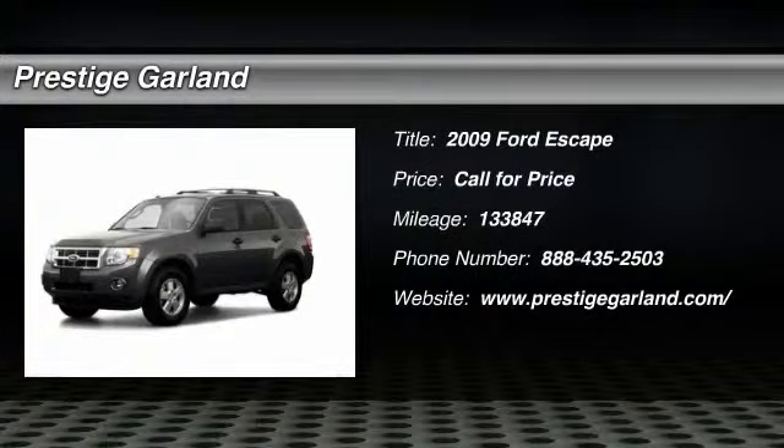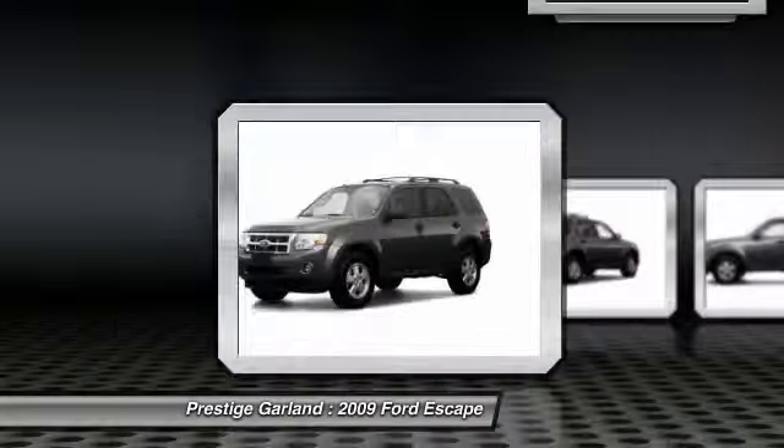The 2009 Ford Escape. Gas engines flex, tow, sip, and go with Ford Escape.